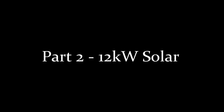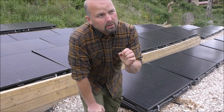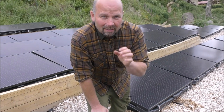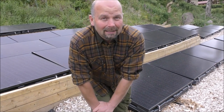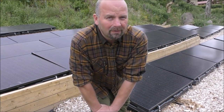Thanks for watching. Join me in part two of this series because we'll be taking a look at the off-grid solar system. Welcome to part two — we're going to be taking a look at the off-grid solar system. I think it's a 12.4 kilowatt solar system. There are 38 panels behind me here, and each one generates up to 320 watts — so you can do the maths on that. I think it's 12.4 kilowatts in total.